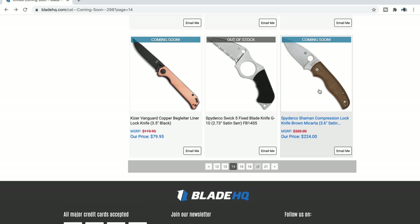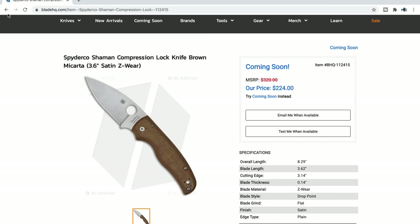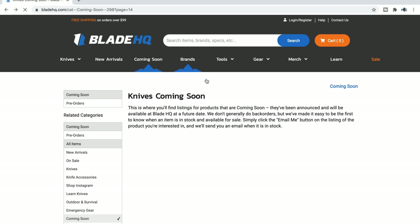There's the Micarta Shaman — is that the Z-Wear Shaman? Yeah, it's Z-Wear Shaman. Been waiting on that for a while.